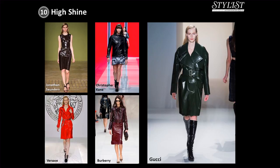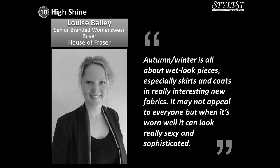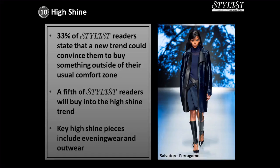What did the buyers think about the high shine trend? Louise Bailey from House of Fraser said autumn winter is all about wet look pieces, especially skirts and coats in really interesting new fabrics. It may not appeal to everyone, but when it's worn well, it can look really sexy and sophisticated. 33% of Stylist readers state that a new trend could convince them to buy something outside of their usual comfort zone, and a fifth of Stylist readers have already committed to buy a high shine piece next season. Key high shine pieces include evening wear and outerwear.